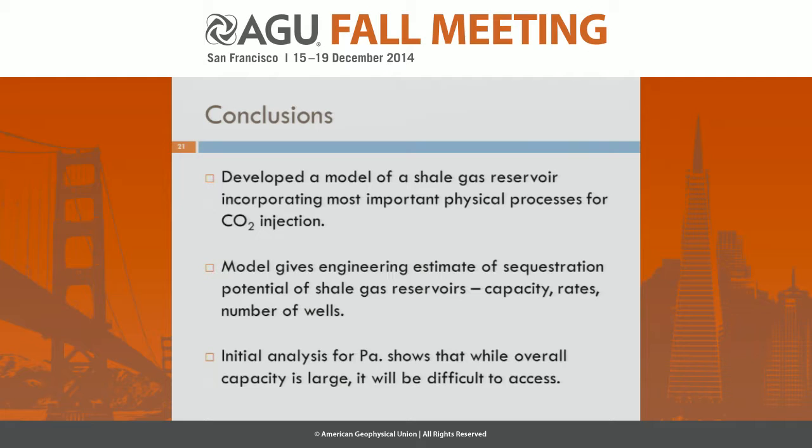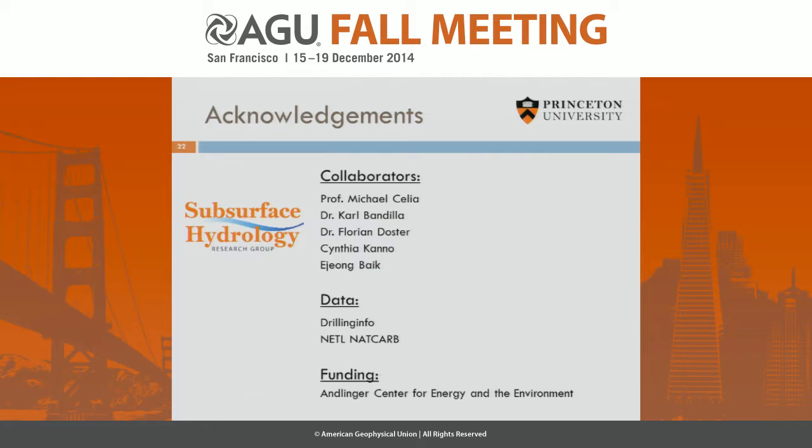To wrap up: we developed a model of a shale reservoir incorporating the most important physical processes for CO2 injection. The model gives feasibility engineering estimates of sequestration potential, including capacity, rates, and the number of wells required. An initial analysis for Pennsylvania shows that while overall capacity is large, it will be difficult to access all of it. Finally, I'd like to acknowledge my collaborators, data and funding sources — thanks very much for your attention, and I'll take some questions if we have time.